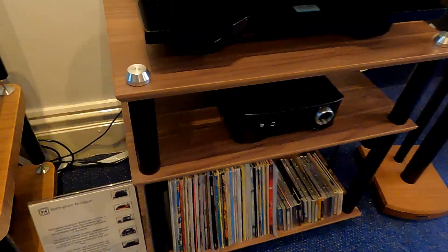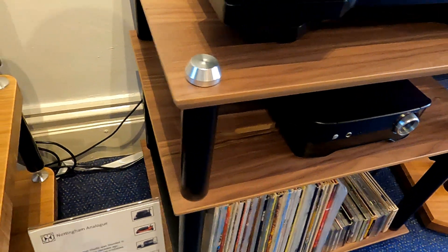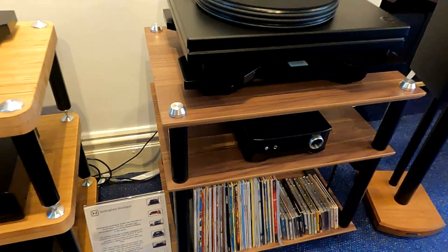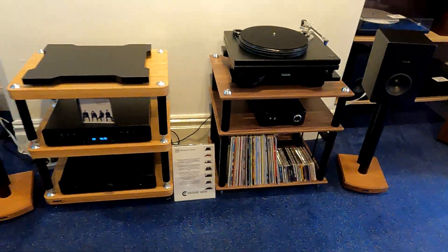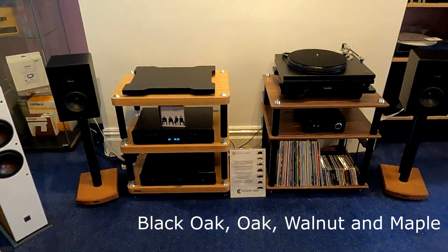I'll just get closer on that. I just think they look amazing in the walnut. Is it just walnut he does? I think it is just walnut. No — they do black oak as well.